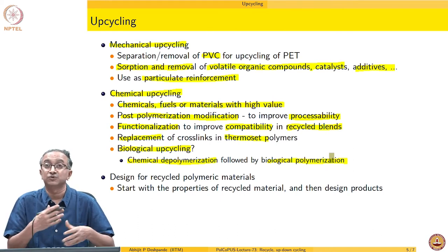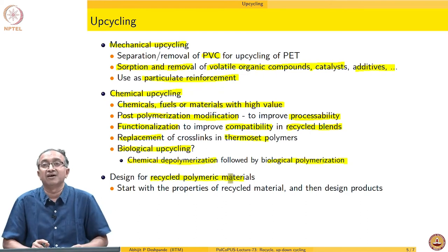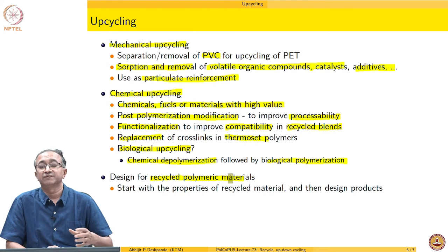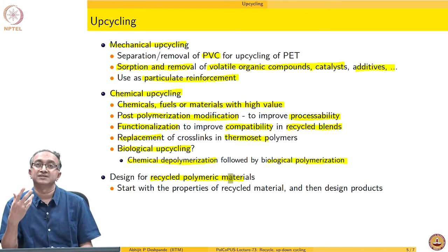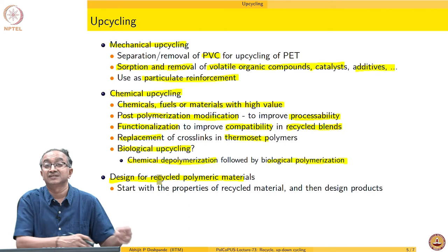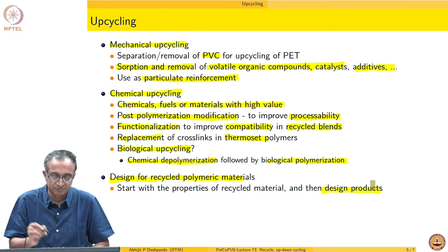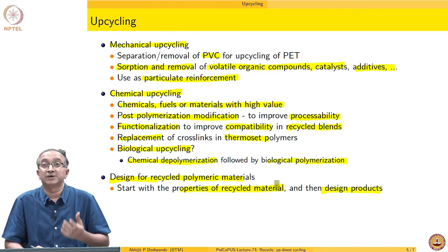This relates to how to do conversion of materials. We could also think that given the waste plastic mix and the recycling operation used, we will get a certain property. Instead of going with older designs and saying the properties are not matching, can we not design the product itself in a novel way so that even with those inferior properties the material can be used? This is called design for recycling — rather than designing for virgin material and trying to adapt recycled material, we start with the base case of recycled polymeric materials and think of designing products around their properties.